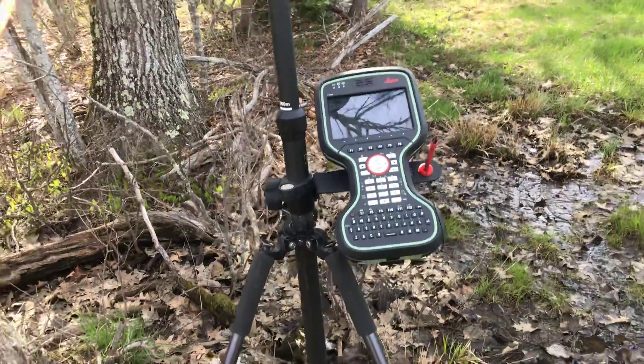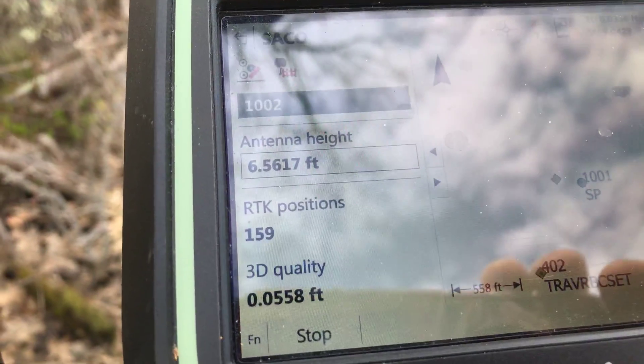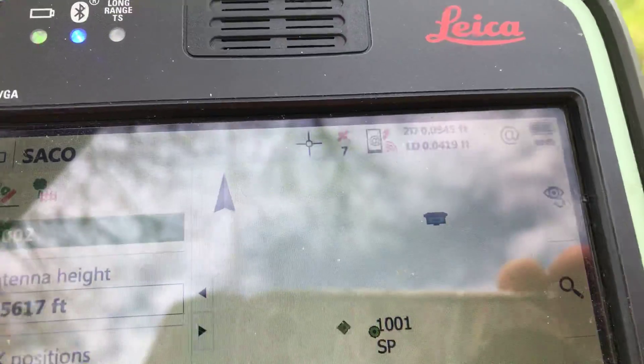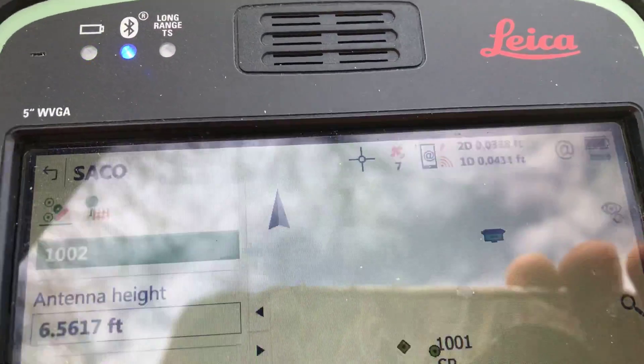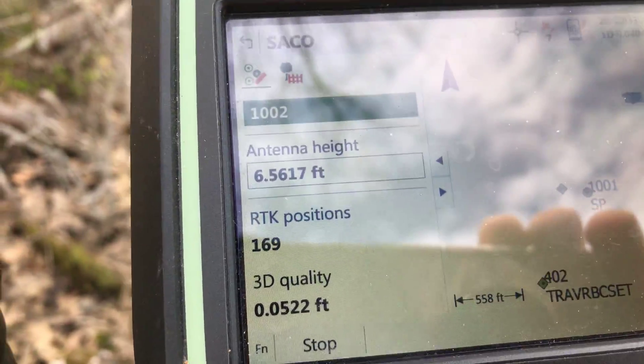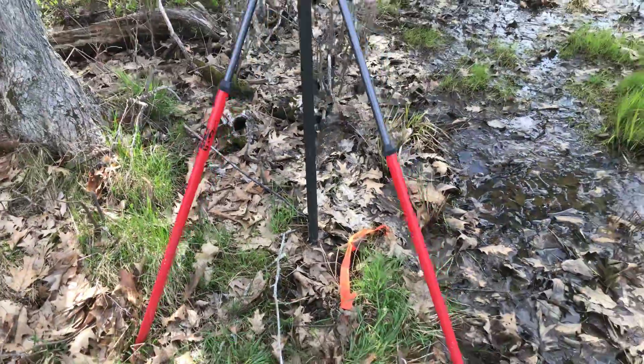And I'm taking some GPS readings. As you can see, I'm only up to 160 positions, but I'm on a real-time network, or RTN. Only have seven satellites. But remember, this is just for recon — it gives me a rough idea where this pipe is as I do my research.